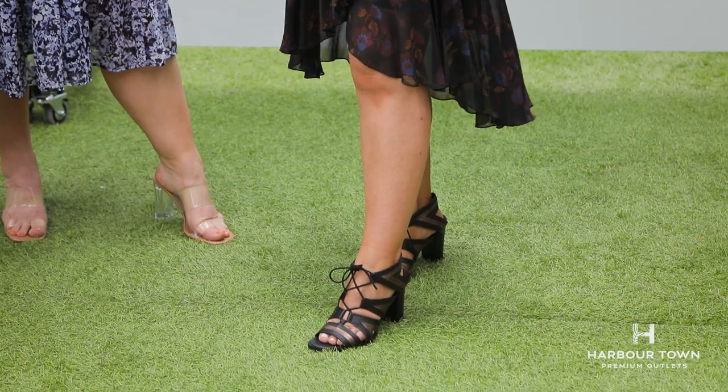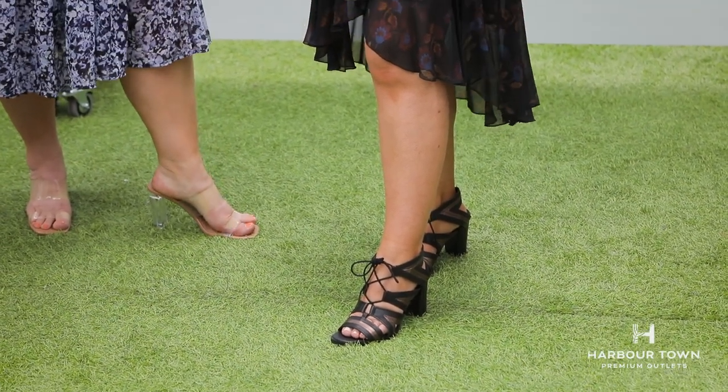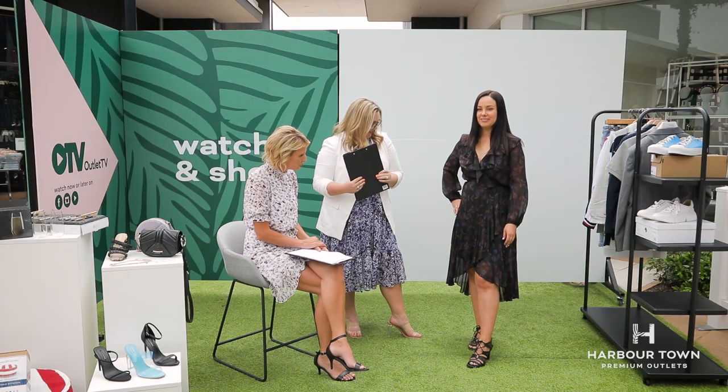And the shoes are a mega bargain — they're $199.95, now only $59.95 from Joe Mercer. I love the shoes; they match really well. Great look. Thanks, Sarah.